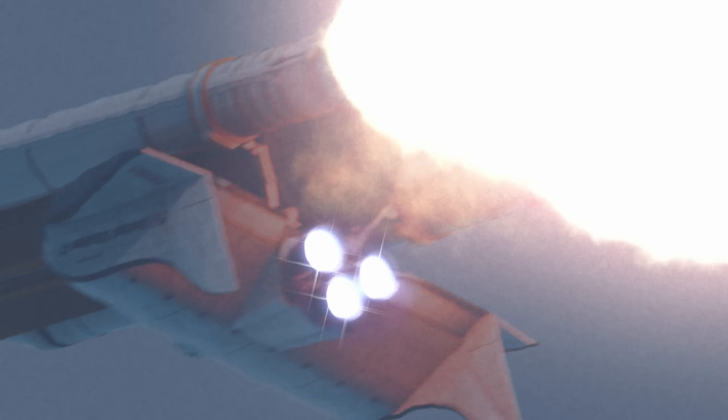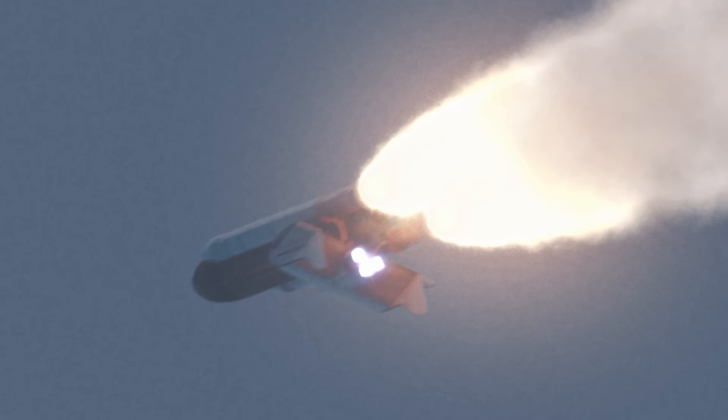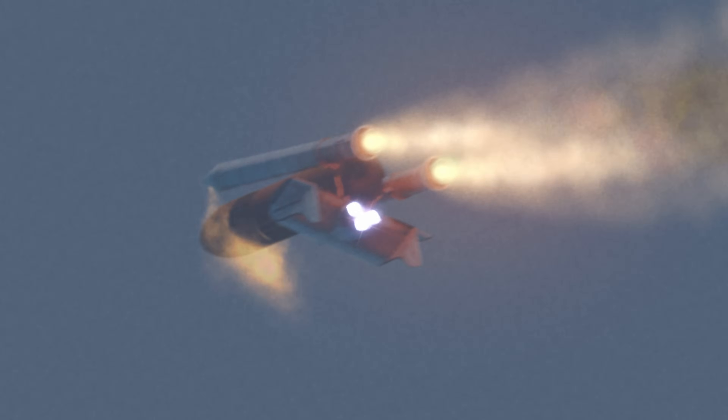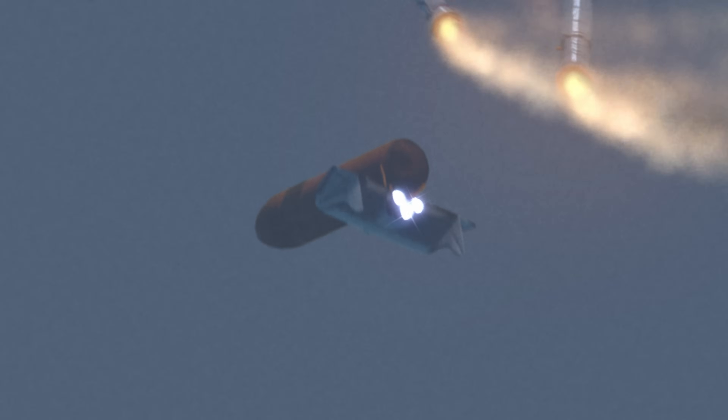Traveling almost 2,600 miles an hour at 21 miles altitude, 24 miles downrange. Standing by for solid rocket booster separation. Booster officer confirms staging — a good solid rocket booster separation.